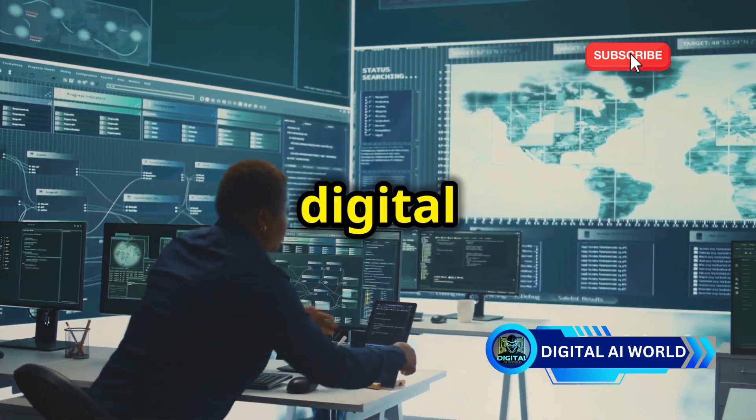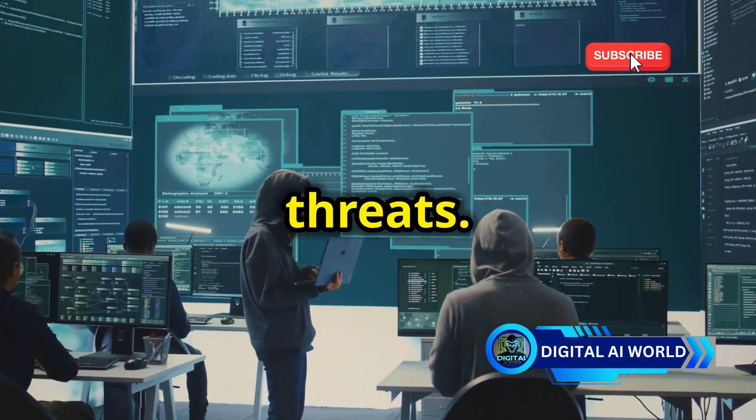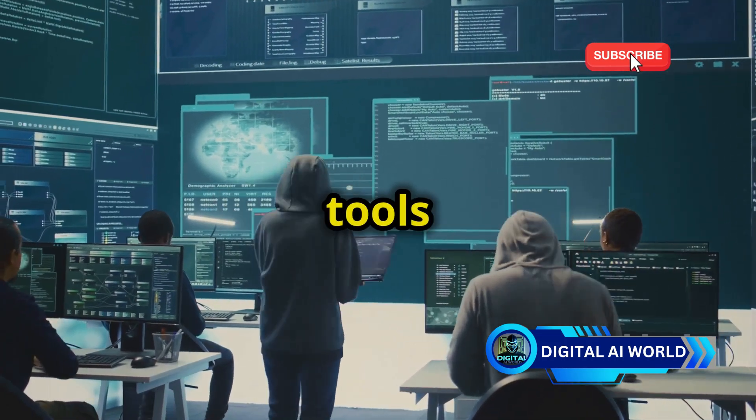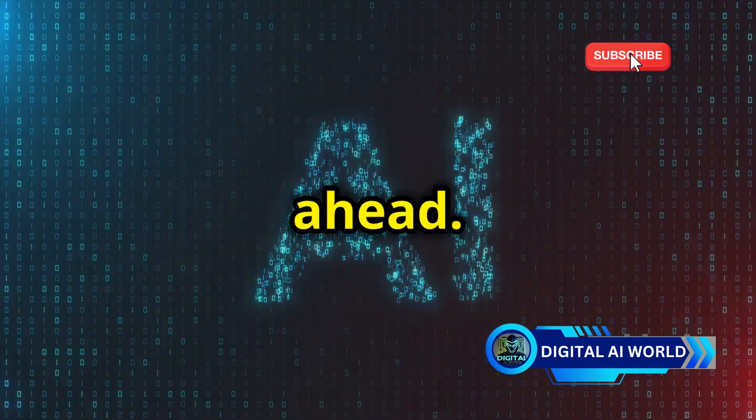They are the digital detectives and guardians, constantly monitoring systems and responding to threats. They use sophisticated tools and techniques, making it a constant battle to stay one step ahead.